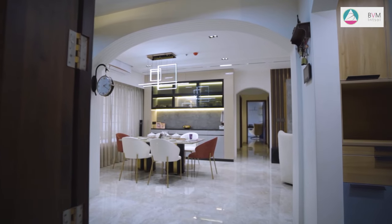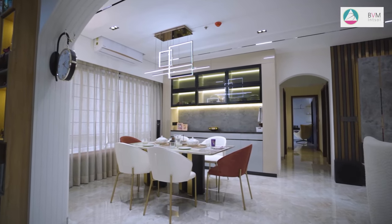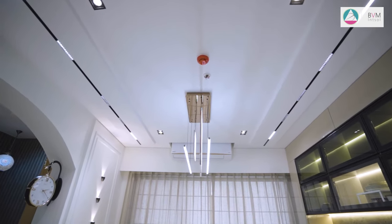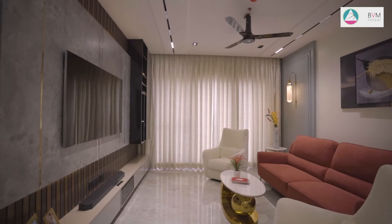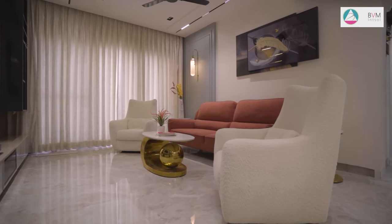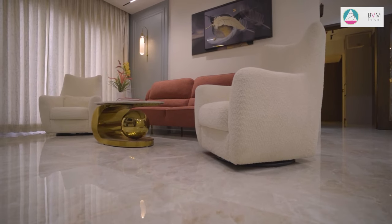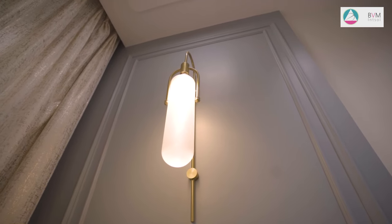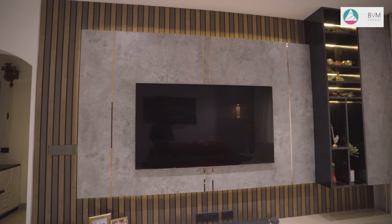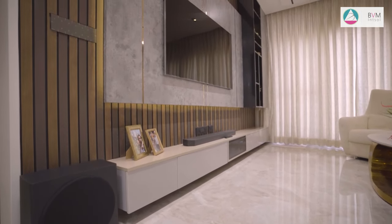Moving into the living and dining area, a grand arch opening with grooves has been skillfully crafted through civil work, welcoming you into the space. Magnetic lights adorn the ceiling in both the living and dining area, adding a touch of modernity. According to the client's requirement of using vibrant accents, we have used a pop-up red color seating that brings a delightful look to the area. A beautiful oval white gold center table further enhances the ambience.